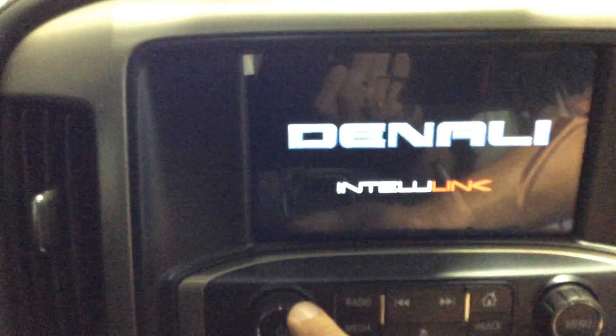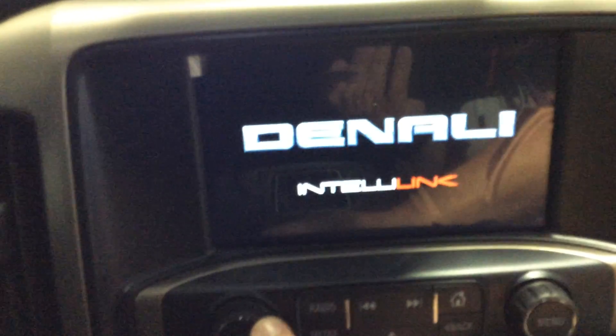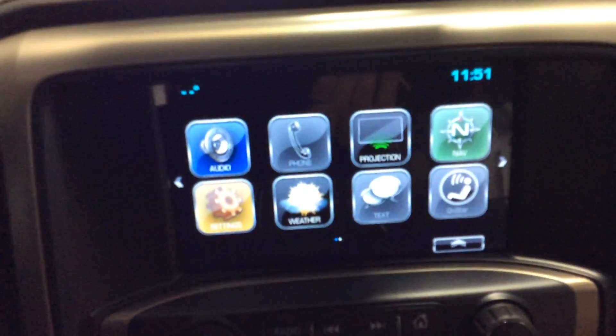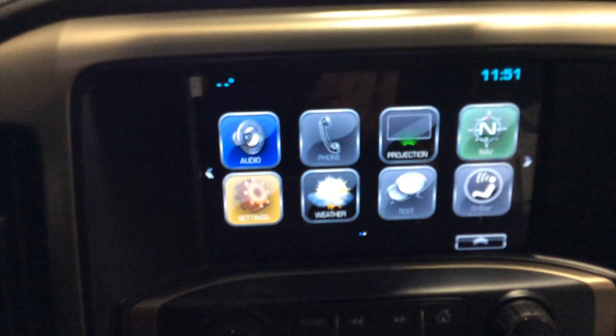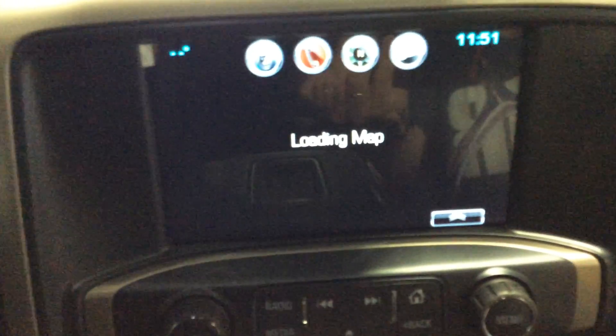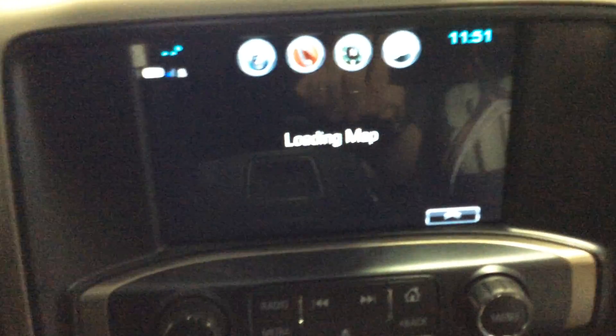It's got the IntelliLink radio system with navigation built in — that's going to power up for us here in just a moment. You can see there the Denali IntelliLink. Here's your home screen. Of course, you have the ability to use Apple CarPlay or Android Auto. This is equipped with navigation — as you can see, the map is loading. We'll go through how everything works on that when you stop in.